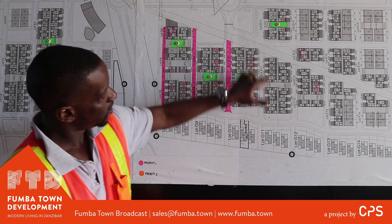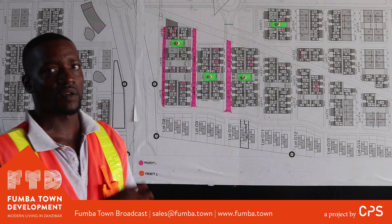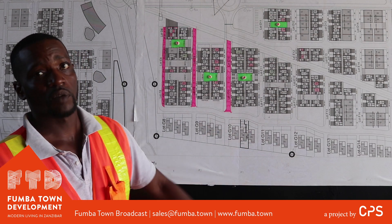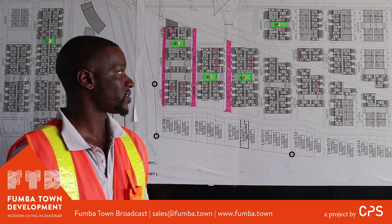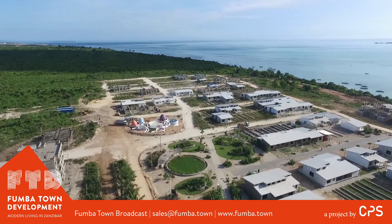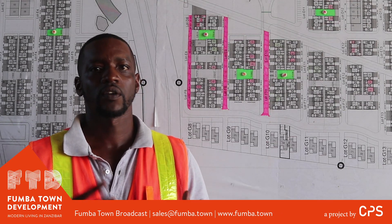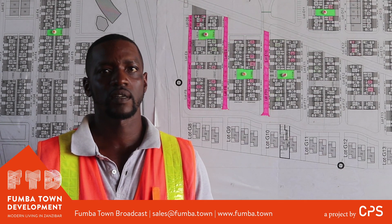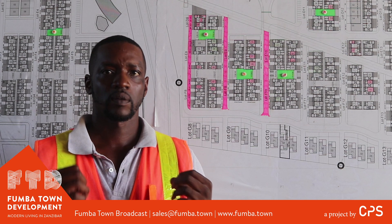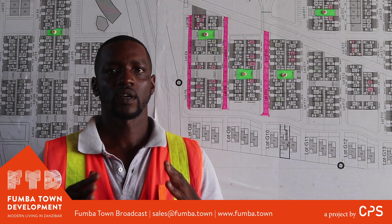Basically all these roads here — the streets and everything — have been completed up to final layer works. It's just the paving that's remaining. Paving is generally a quick process, so once the material arrives, generally 100 meters you can get done in about two to three days. As I've explained, our roads in Pumbatown have gone through that vigorous process of material selection using the finest equipment. Our roads are up to an international standard, so you can rest assured that they will last for the duration of your stay in Pumbatown and beyond.